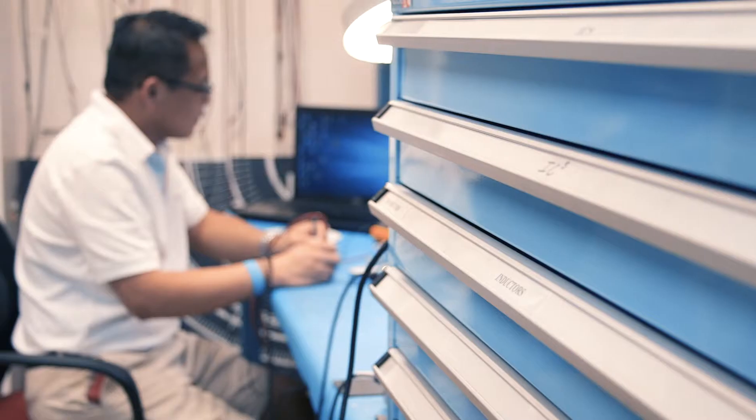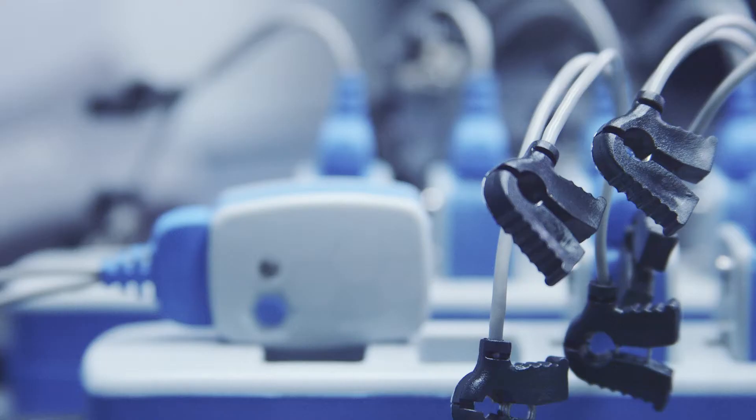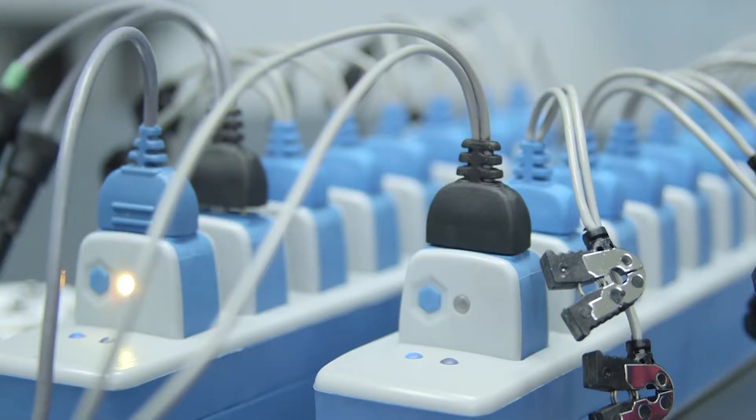Born from the collaboration of thousands of researchers working together over four decades to push technology forward, the result is the industry's most progressive EMG system, with breakthrough developments that make it the most versatile biomechanics tool set ever designed.